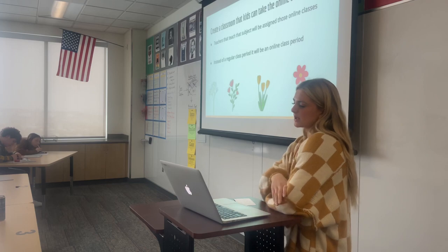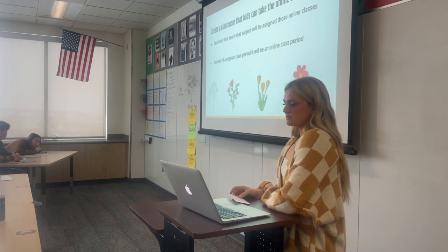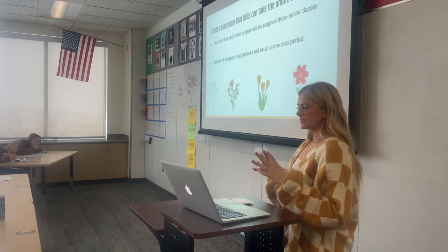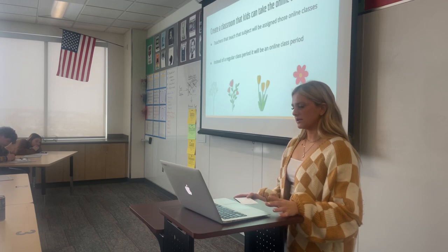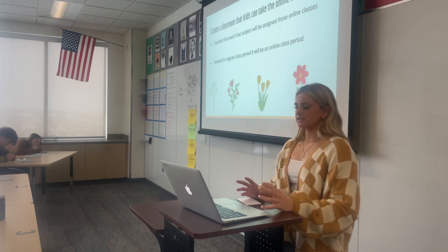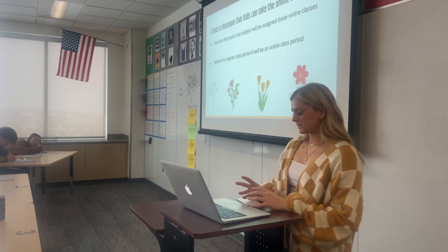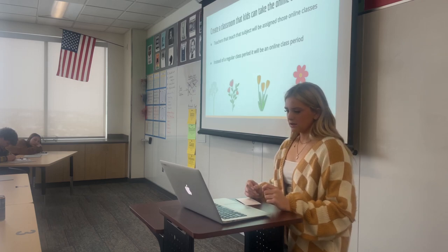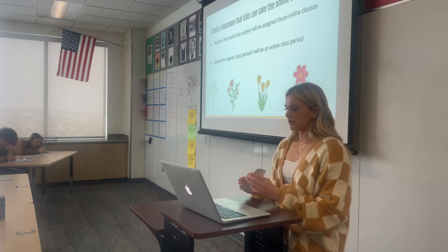The last objective is to create a classroom where kids can take the online course. This one's a little trickier, but I was thinking that since teachers at Brighton have five class periods with one prep, the teacher who teaches that subject would be assigned one of those periods as the online class. Depending on how many students sign up, you could do one online class period a day. Teachers would still be teaching their regular lecture classes with lesson plans, but they'd also have the online class period where students are taking the same class online, and the teacher is there to help if they have questions.